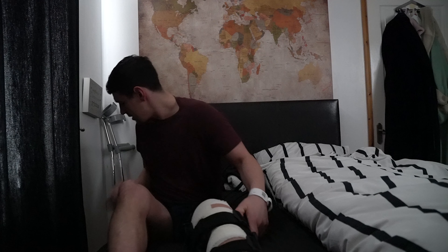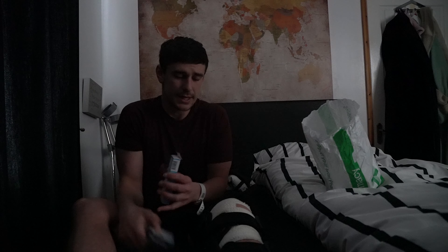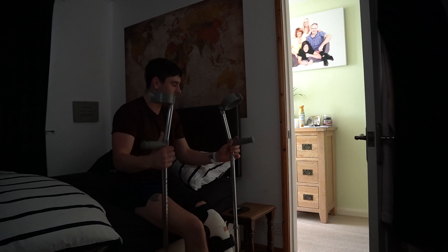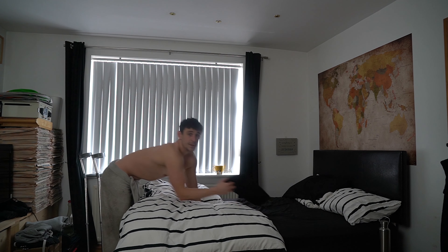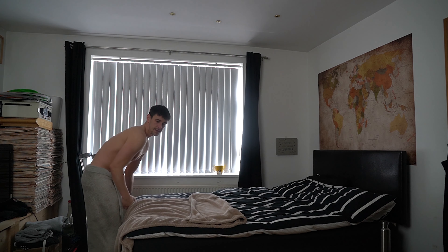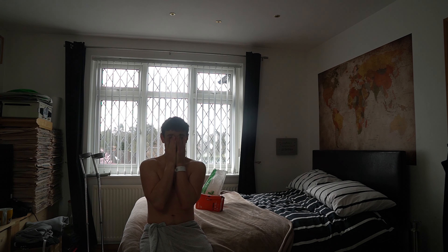I'm not actually in any pain, which is quite a nice place to be. But yesterday morning as soon as I moved it started kicking in, so I am actually going to take some proactive painkillers — a codeine and some paracetamol — because this morning I'm taking the bandage off. Time to get the bandage off — buzzing!